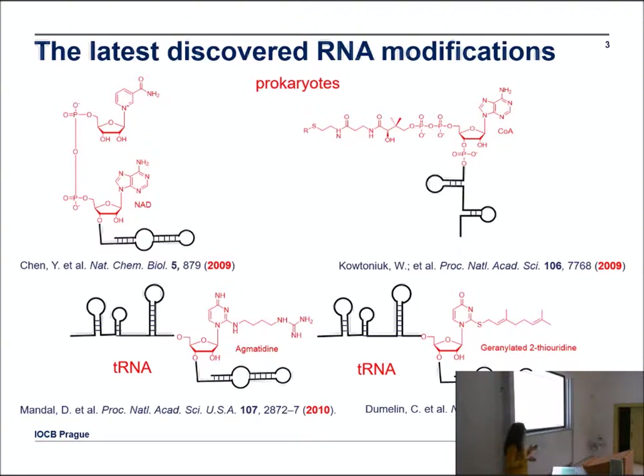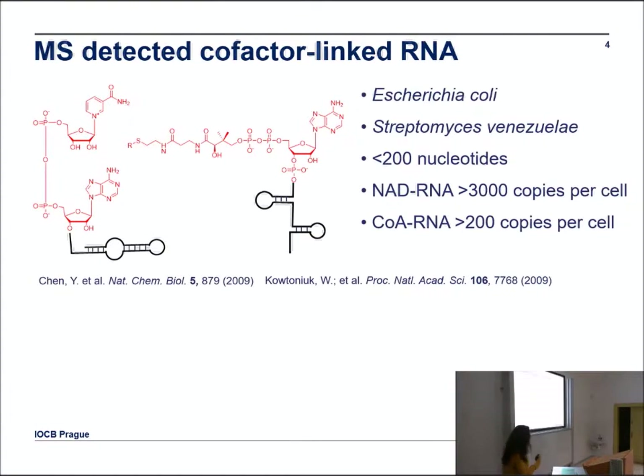These are examples of the most recently discovered RNA modifications: NAD in 2009, coenzyme A in 2009, a tRNA modification called acmatizine in 2010, and a tRNA modification related to 2-thio-uridine in 2012. All of them were discovered in prokaryotes.